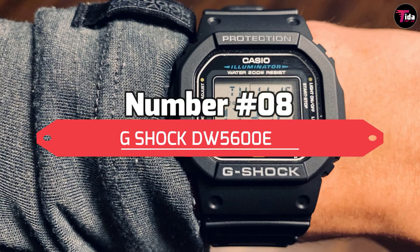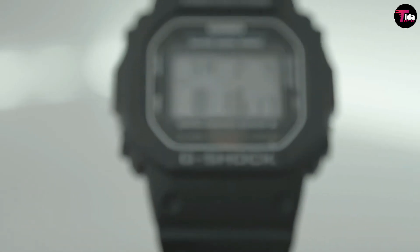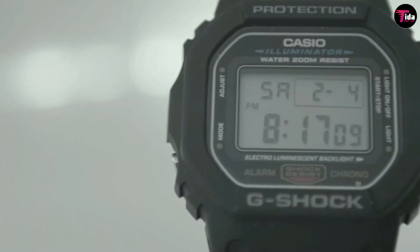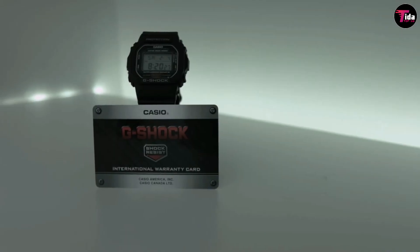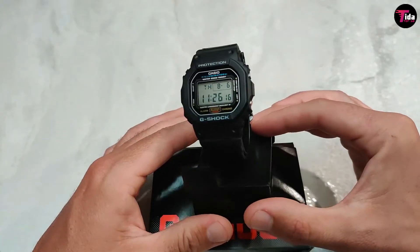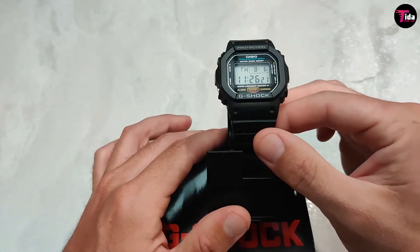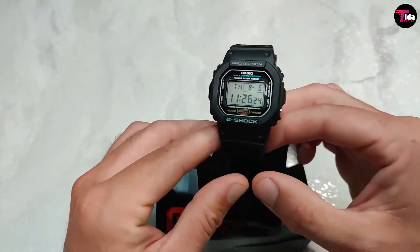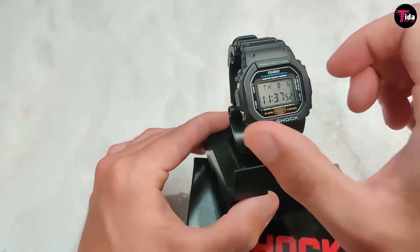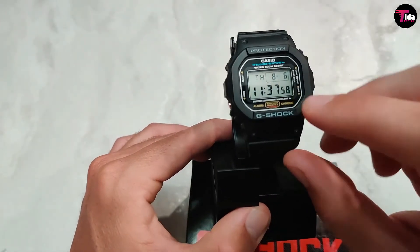Number 8 is the G-Shock DW5600E-1V. This is the modern version of the original DW5000C — the G-Shock DW5600. It is very much like the original, only tweaked and improved as you would expect. This is the kind of G-Shock you get when you don't want that more modern, chunky, and oversized G-Shock style. The overall case size is only 48.9 millimeters and 13 millimeters thick, which is better suited to smaller wrists and more everyday wear in the office. This model is still a durable timepiece and includes all the basic digital watch functions, including backlight.